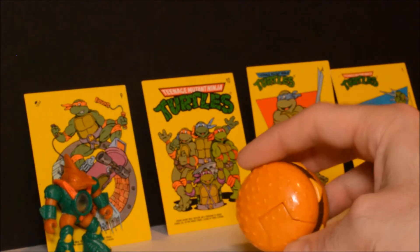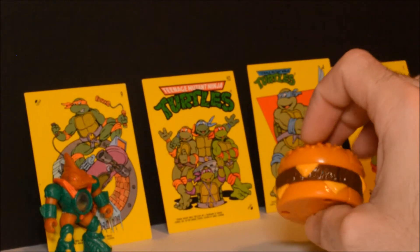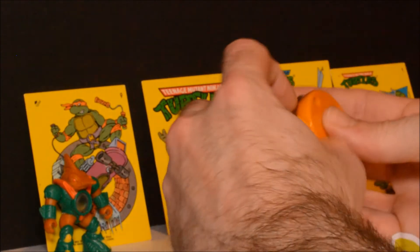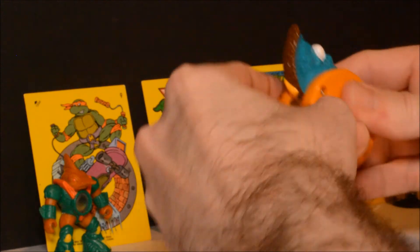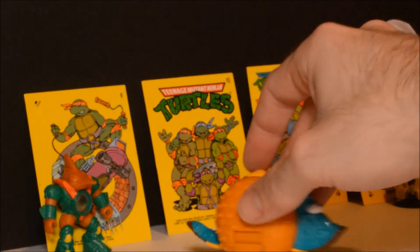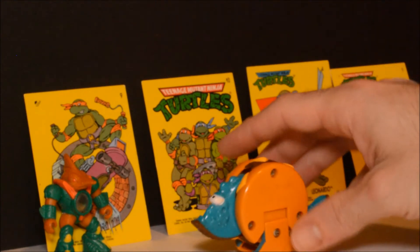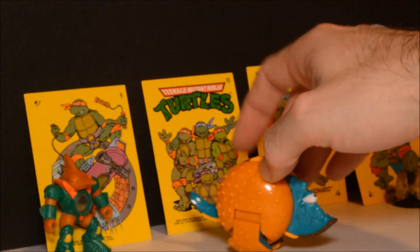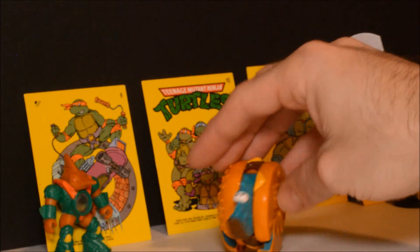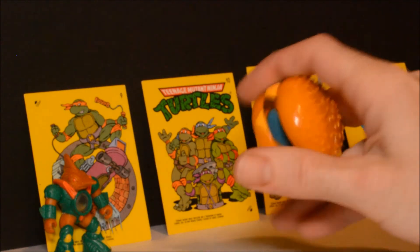Another transforming figure — some of you might recognize this, it's a Happy Meal toy. There were a couple of different sets of these. This is a dinosaur-themed set where the food transforms into dinosaurs. Not bad — I remember playing with these as a kid. A lot better than what Happy Meals usually come with nowadays.